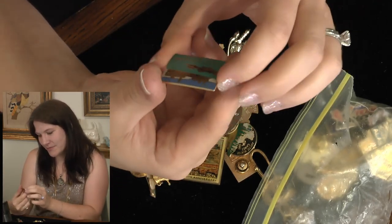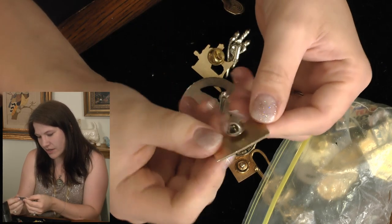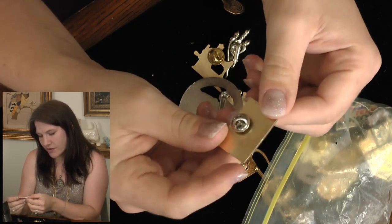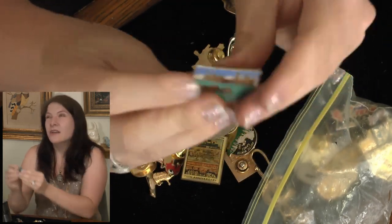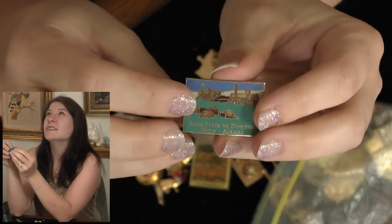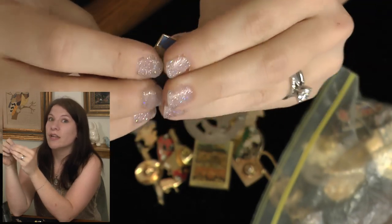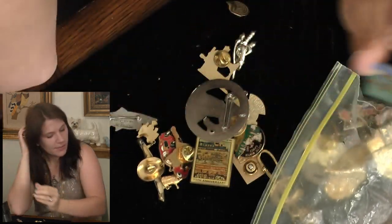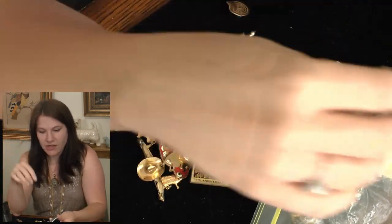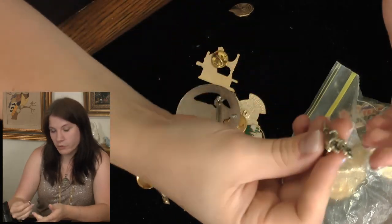Oh, it's a train! It says 'Last Train to Nowhere.' The pin is on the bottom instead of the top, which is a bit bothersome. I'll see if it has value — if not, I'll give it to kid number one because he is train-obsessed. He's eight years old and still totally loves trains. He never really got into the superhero thing or anything like that, and we homeschool.